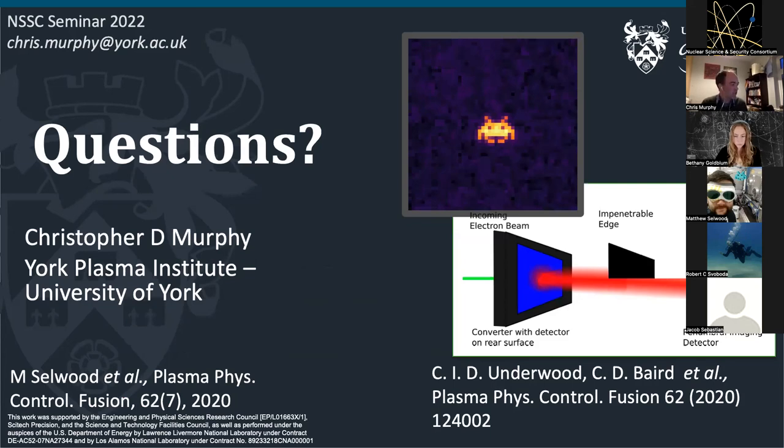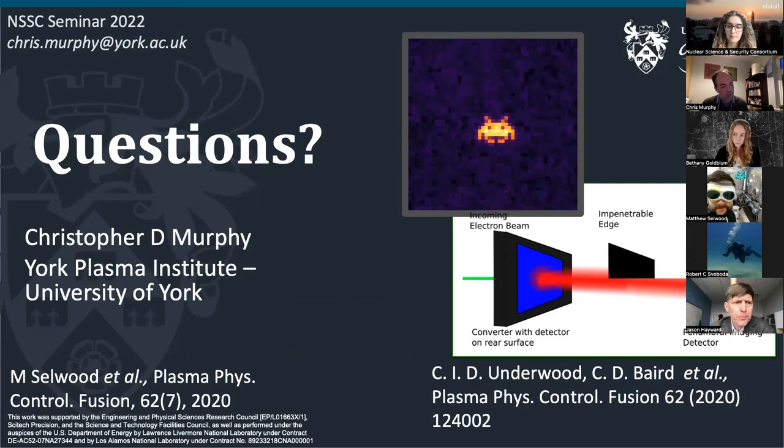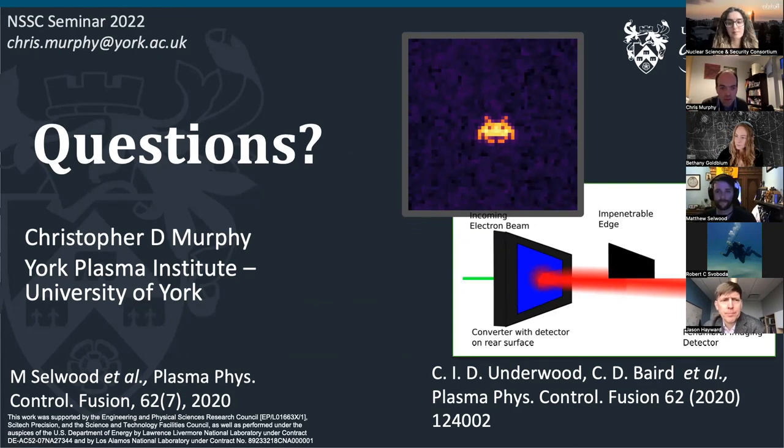That's me done — there are references and my email address on the final slide, plus a picture of a space invader, because that's what we do. After thanks from the host, the first question was about potential applications for nuclear security and proliferation detection, connected to the neutron imaging work.